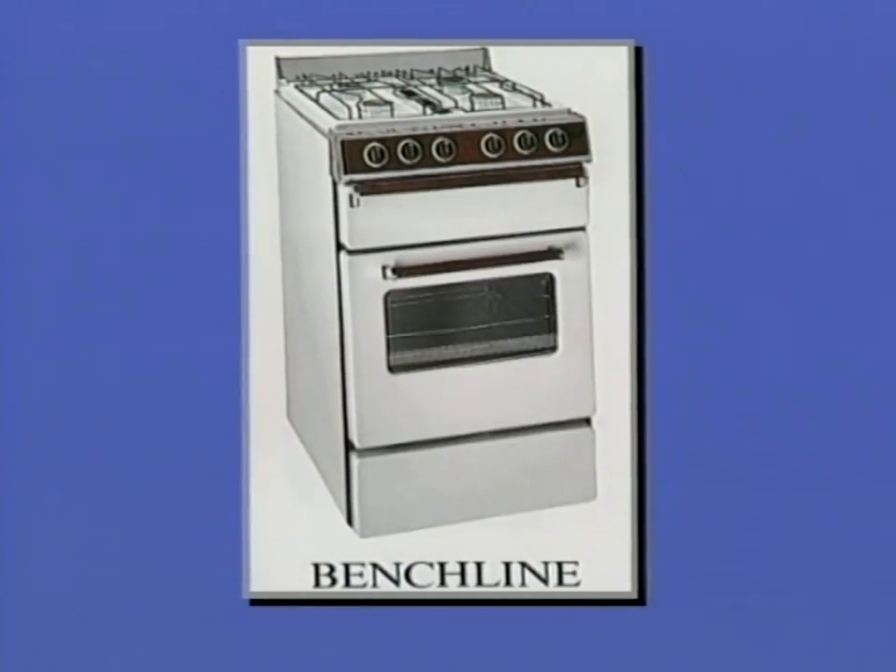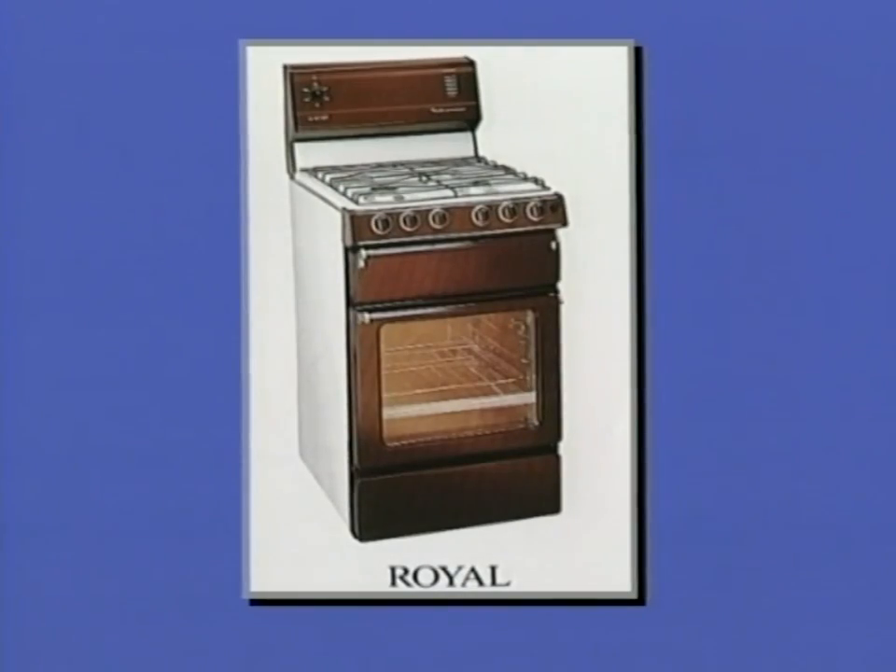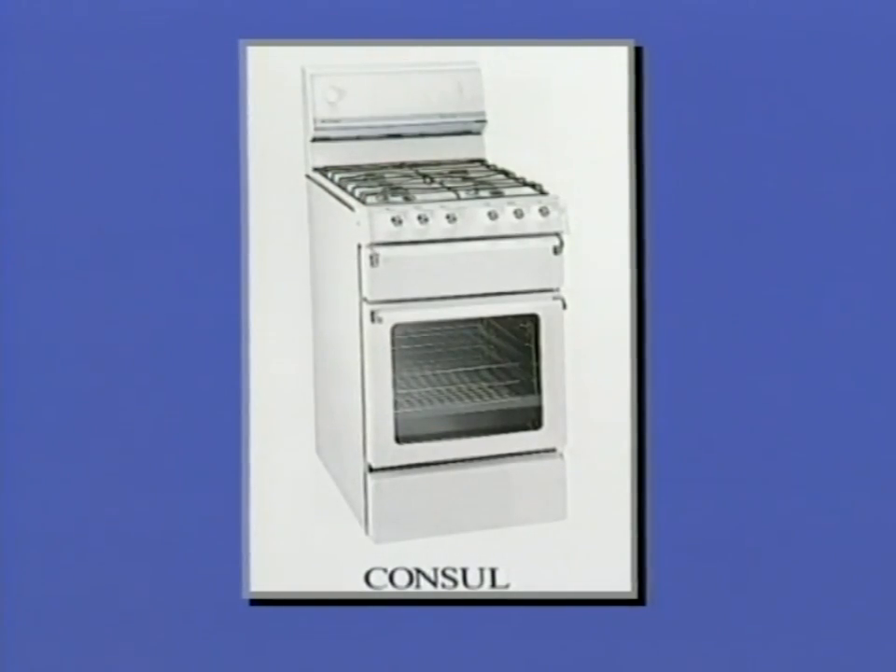First, let's take a look at the gas appliances made by Chef - and what a lineup they have. Starting with the Benchline cooker, a no-nonsense economical cooker with ignition by Piezo for the oven and grill, or step up one to the Royal with its 60-minute timer.